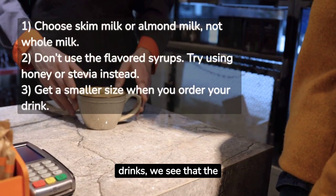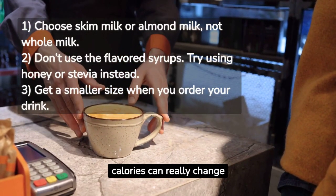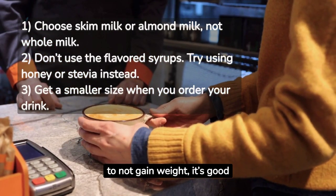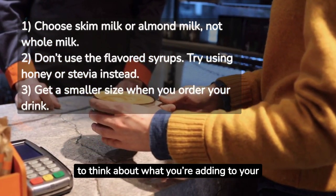Looking at all the different coffee drinks, we see that the calories can really change based on what we put in our coffee. If you're trying to not gain weight, it's good to think about what you're adding to your drink.